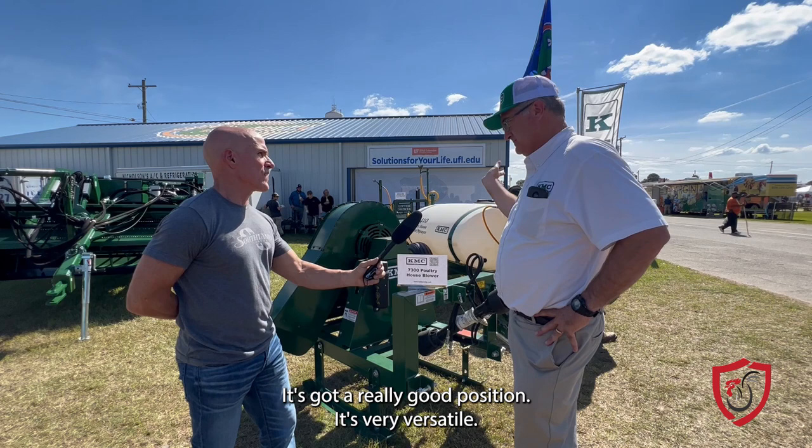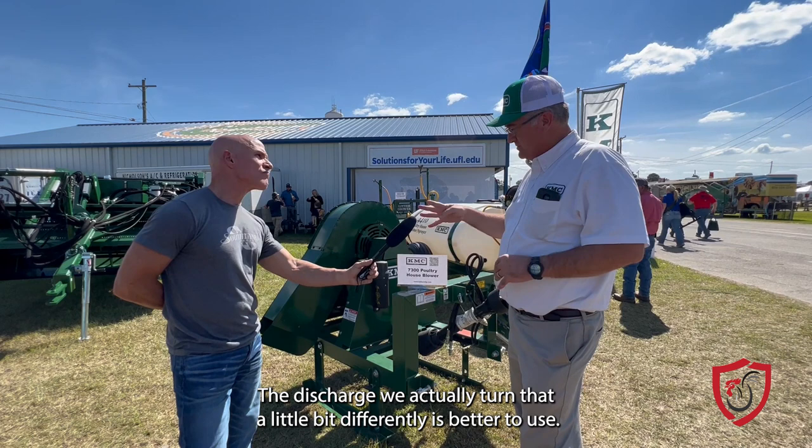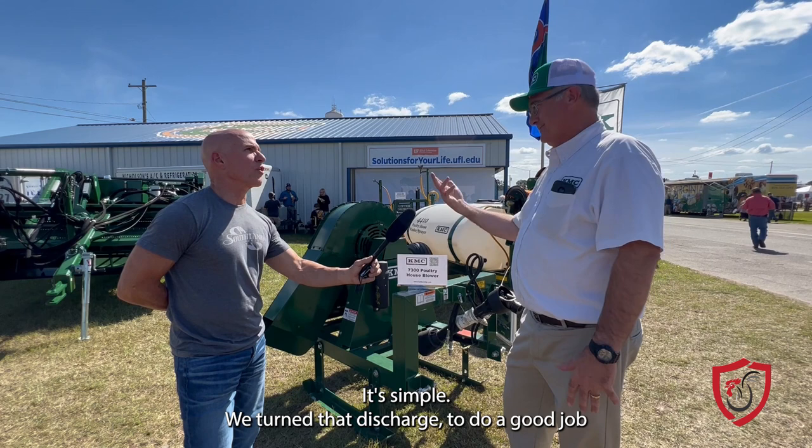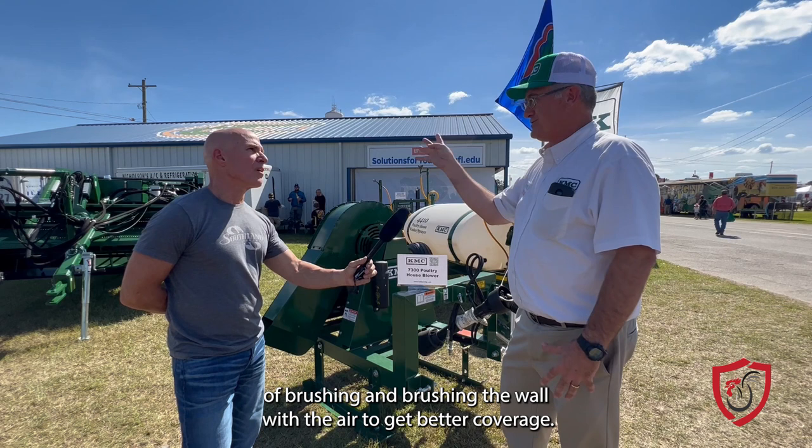The discharge we actually turned a little differently than some competitive units. If you're wanting to paint the side of a house, you're going to have your brush like this — you're not going to angle your brush. We turned that discharge to do a good job of brushing the wall with the air to get better coverage.